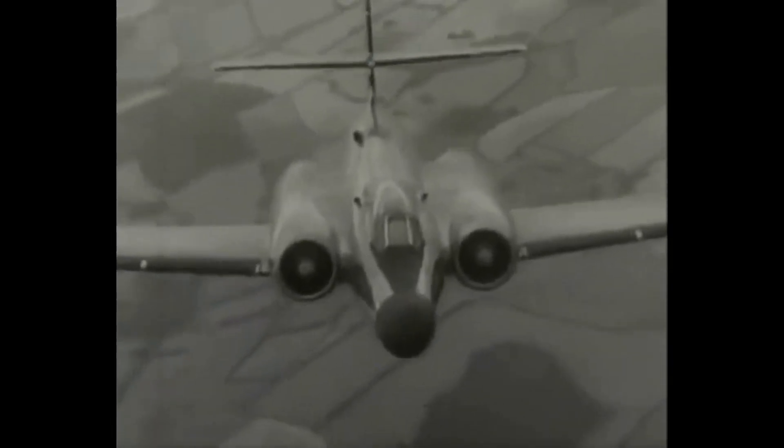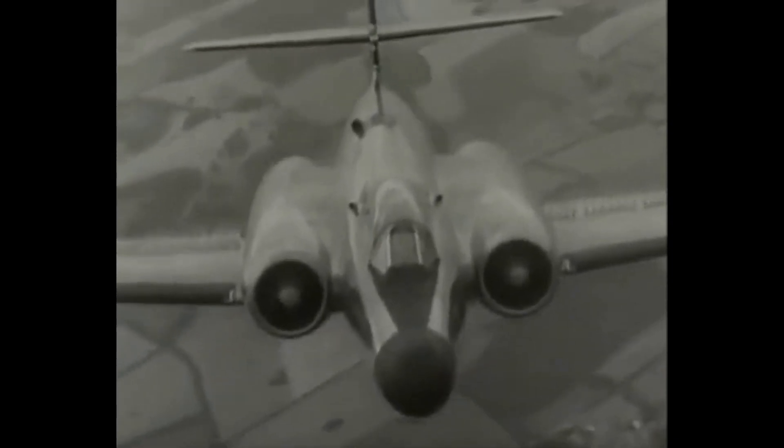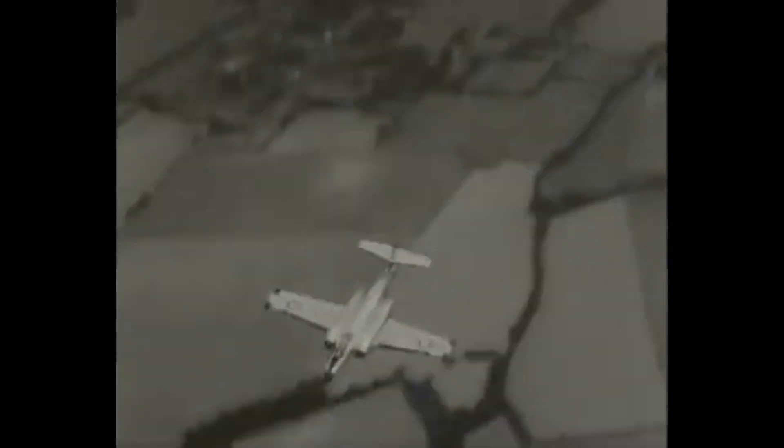Welcome to this video about the Avro Canada CF-100 Canuck, a legendary aircraft that served as a mainstay of Canadian air defense during the Cold War era. In this video, we'll explore the history, design, and contributions of this remarkable aircraft, examining its technological innovations and role in Canadian military history.